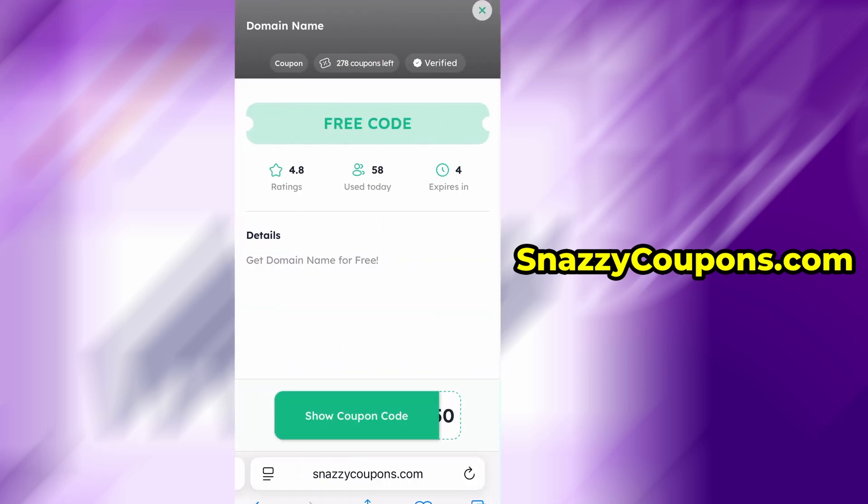Various information appears to us, such as a description and user reviews. We see our code, which is still locked. To unlock the code, we click on 'Show Coupon Code.'